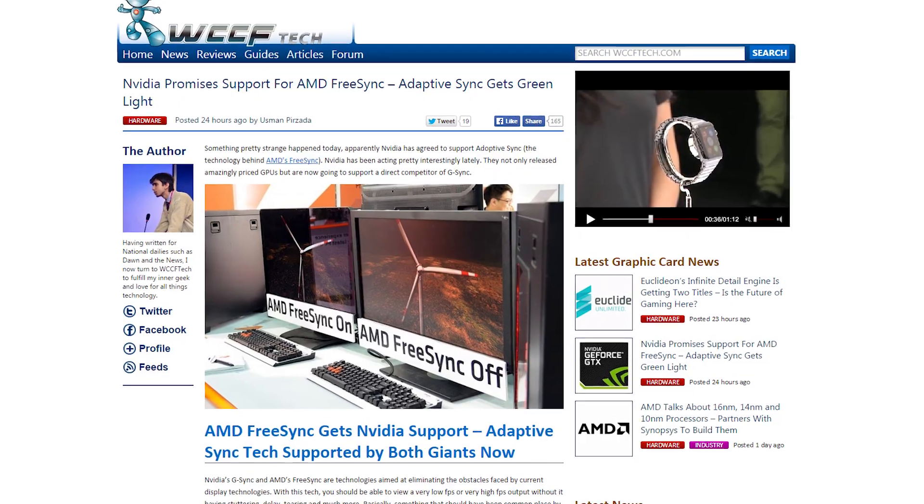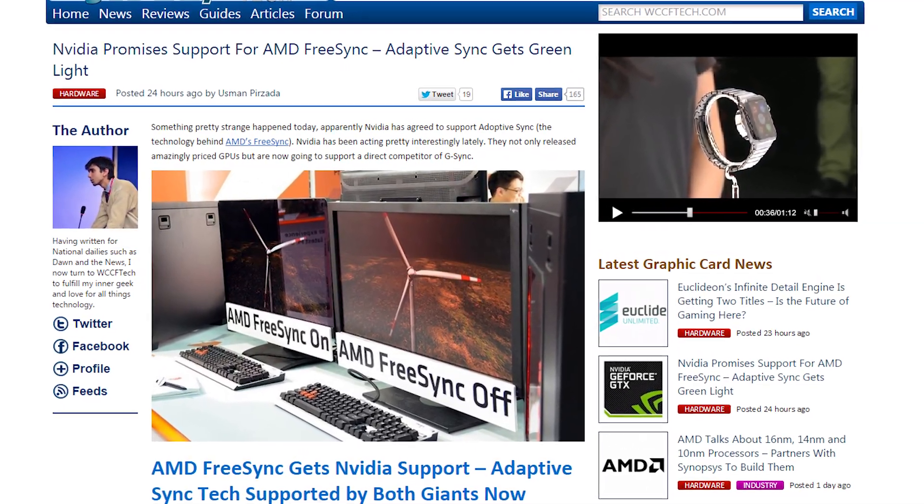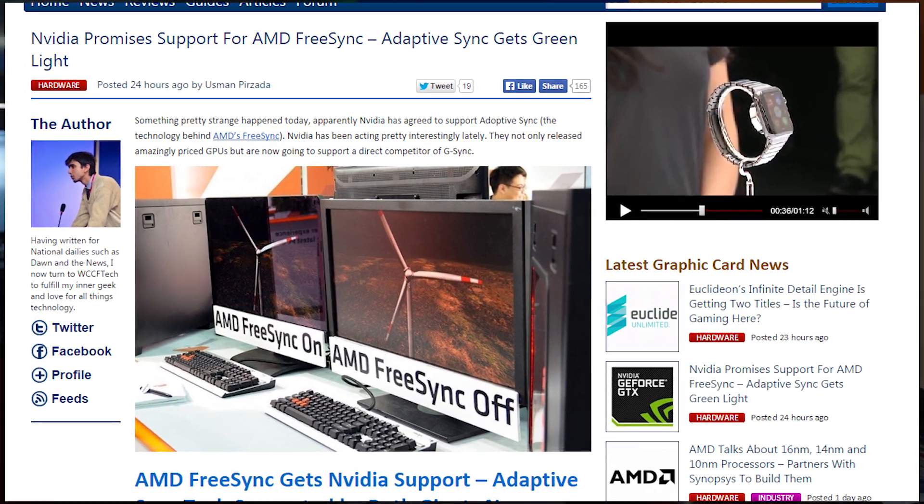It's true AMD proposed the standard to VESA, but really, NVIDIA pretty much has to support it since it's going to be in the next revision of DisplayPort 1.2a. Either that or NVIDIA is feeling so good after the launch of their 900 series, they're like, 'What's that? Adaptive Sync? Yeah, why not?'